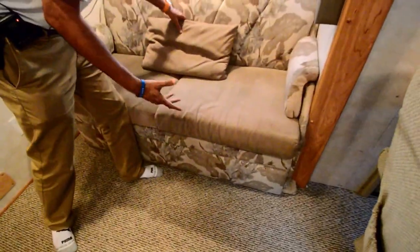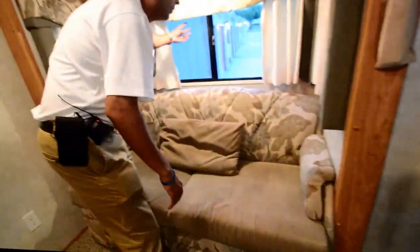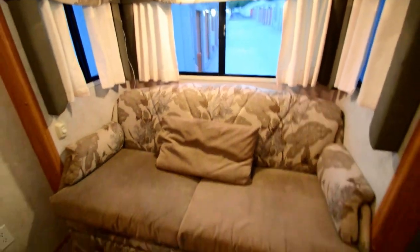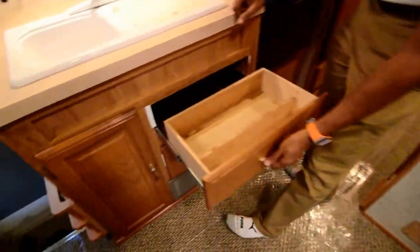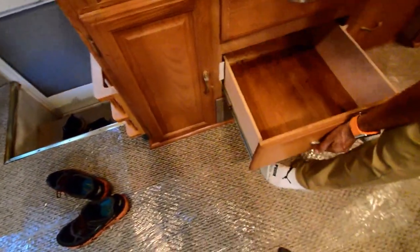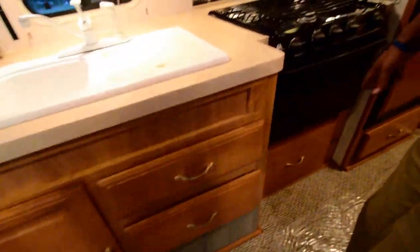The sofa opens up into a full bed — a nice full-size or little queen-size bed. Nice little curtains everywhere. Really neat.